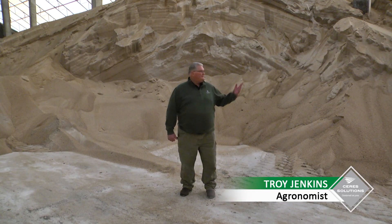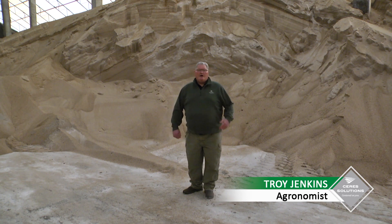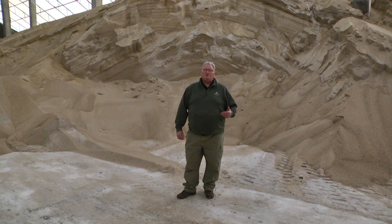Ceres agronomist Troy Jenkins. Today I'm standing in an ammonium sulfate bin here in Mentone. Ammonium sulfate is one of the things we're going to be using in our high-yield soybean systems to increase soybean yield.